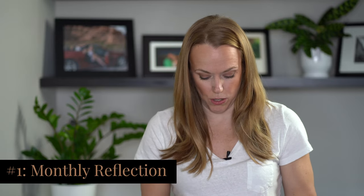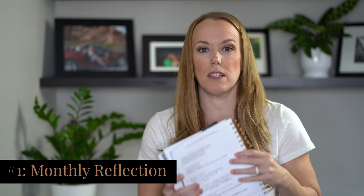First things first, what I typically do is the reflection. In the Moxie Life planner, one of the great features I like is that it has a monthly reflection at the back of each month. I like the questions she has on here — they prompt you to think back on your month, reflect on what worked and didn't work, give your month a rating, and help you think ahead to what you want to switch and change and tweak.